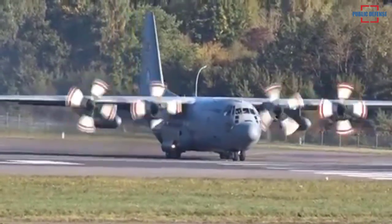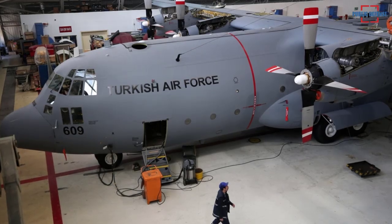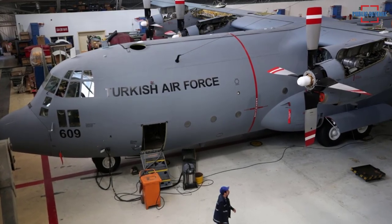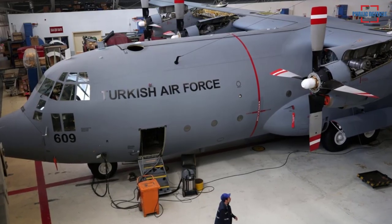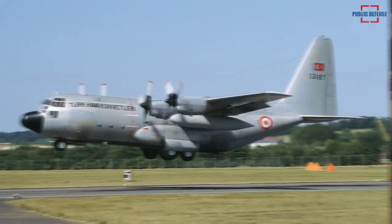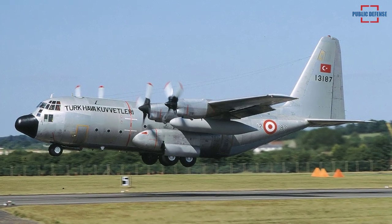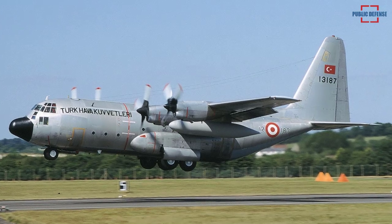Turkish content in both hardware and software has been increased to reduce long-term costs. Upgrade of a total of 23 systems and 117 components continues to be carried out with the central control computer — the brain of the C-130 aircraft — as Defense Turk reported.